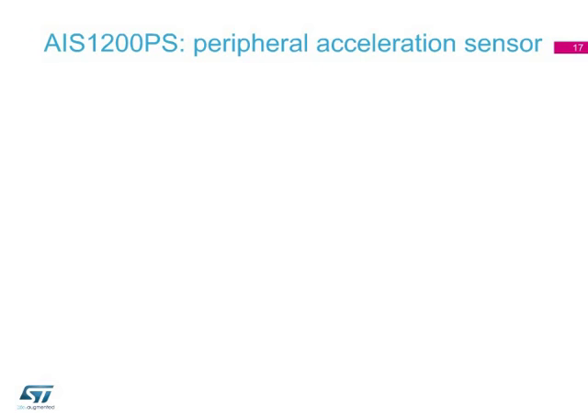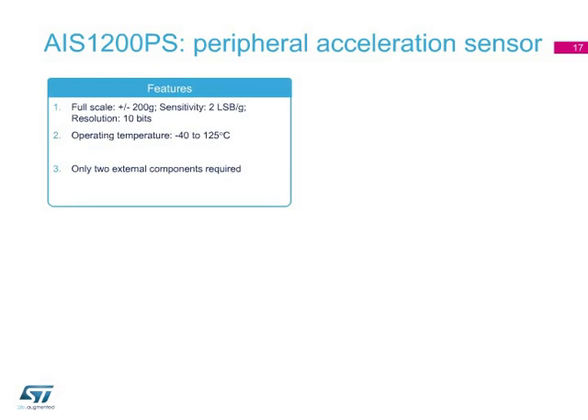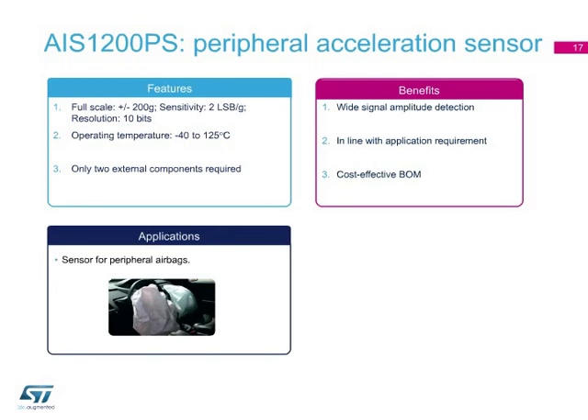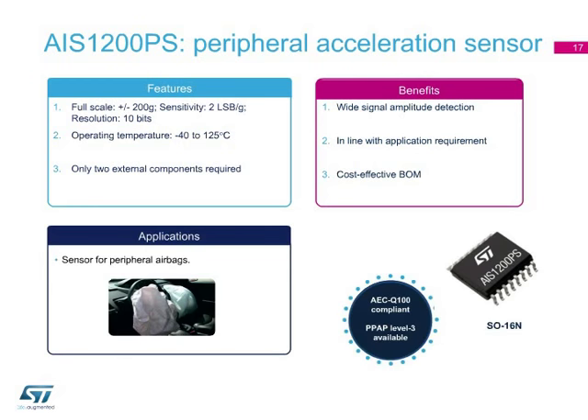The AIS-1200PS is a peripheral acceleration sensor with a single-axis in-plane sensing element able to measure full scale up to 200 g. With an input supply voltage from 5 to 16 volts and extended temperature range from minus 40 degrees Celsius to plus 125 degrees Celsius, this device is ideal for peripheral airbag solutions. The AIS-1200PS requires only two external components, giving this sensor a competitive advantage in terms of cost and PCB space reduction.